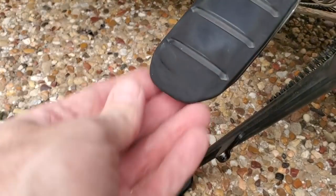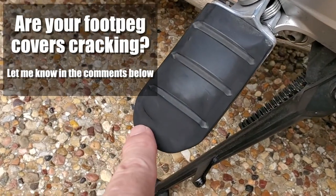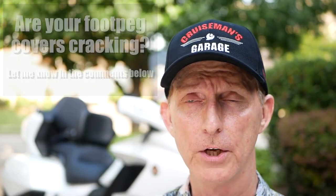Just about a thousand miles ago, around 9,000 miles, I noticed my foot peg rubbers were already starting to crack. Now they're splitting and the little metal bar underneath is wearing through. There's no excuse to have to replace foot peg rubbers after only 10,000 miles — they're about 20 bucks to replace. I had a 2007 Goldwing with 70,000 miles and never replaced them. It seems Honda changed the rubber compound they use; it's very soft and wears very quickly. I want to know if you guys have had this same problem — put it in the comments below.